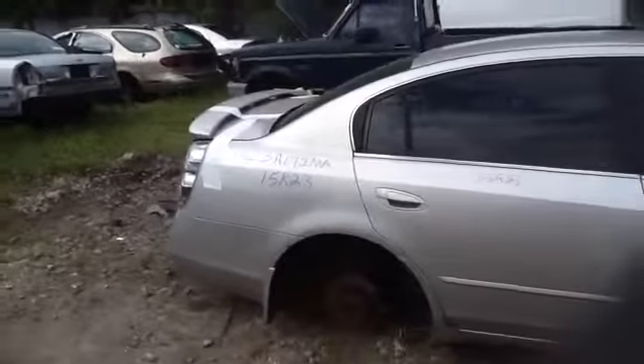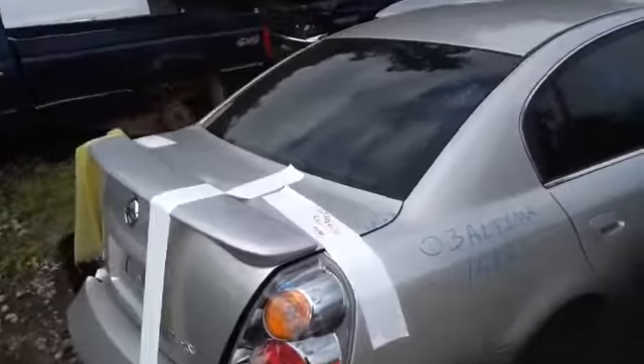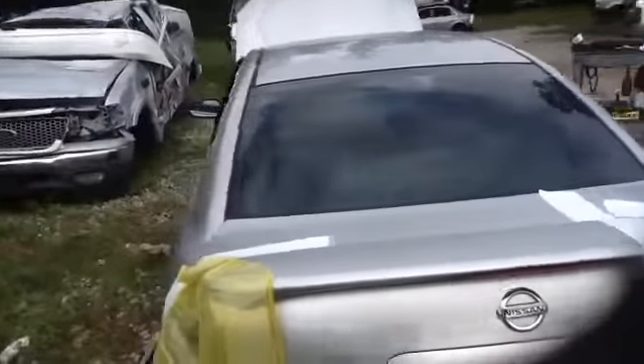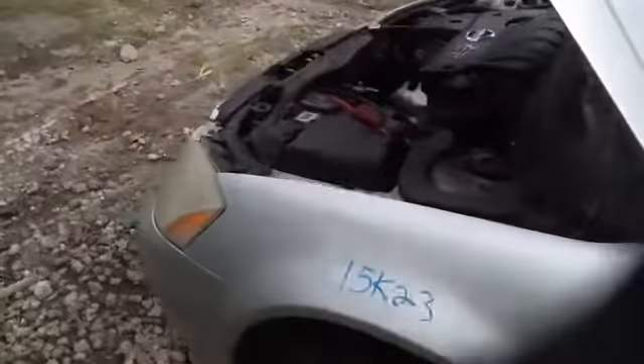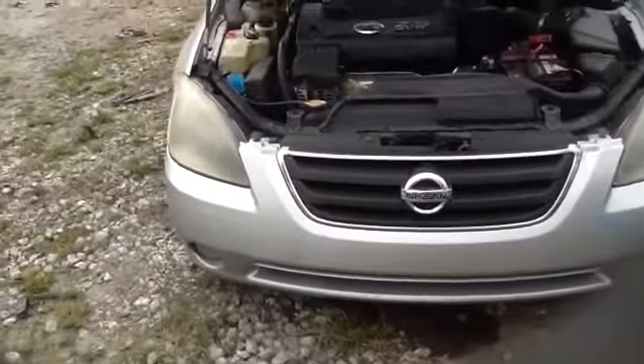Nice clean passenger rear door. Heated back glass. Driver's side front and rear doors in good shape. Nice clean hood. Driver's fender. Headlight, grille, front bumper all in good shape, and we'll take a look at this 2.5.